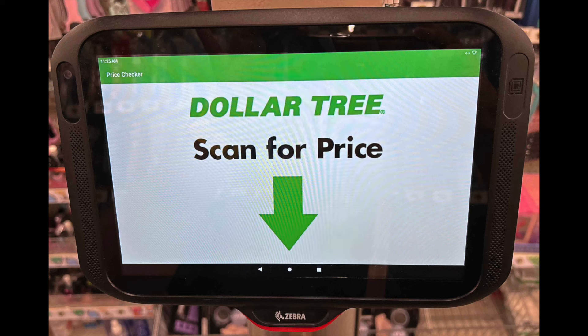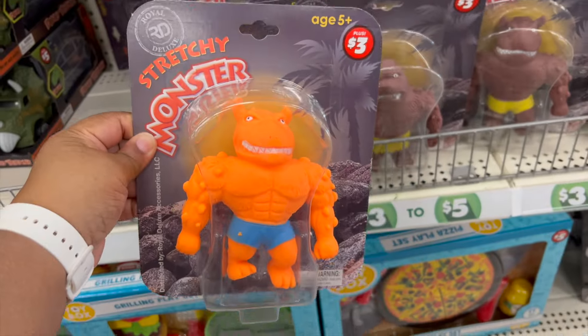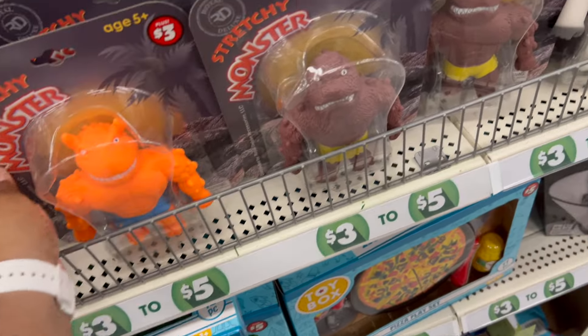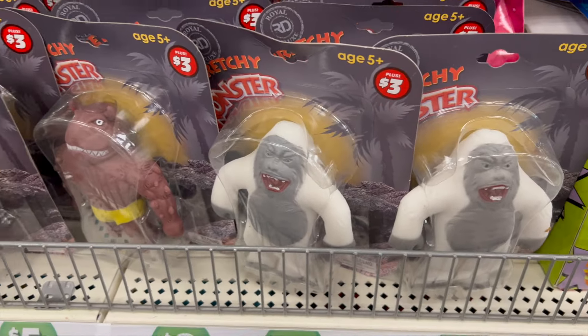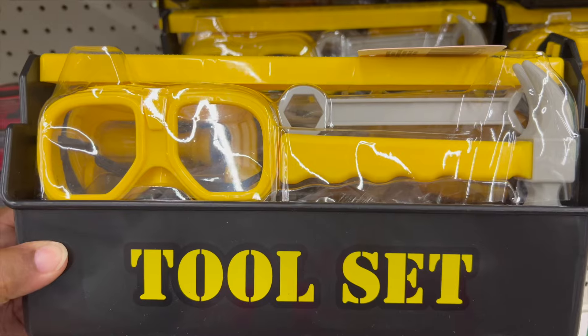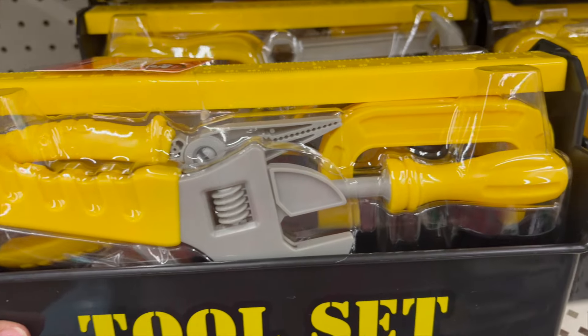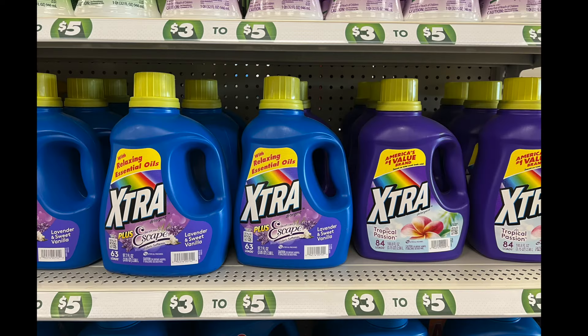This is the dollar-plus section, and this time I have more than two items! First, this toy is called a Stretchy Monster by Royal Deluxe — for ages five and up, it costs three dollars. Then you see this toy set — so adorable and cute! It has goggles, a wrench, a screwdriver — a nice little play toy set.